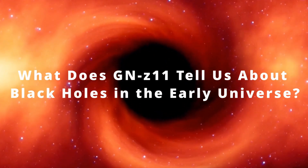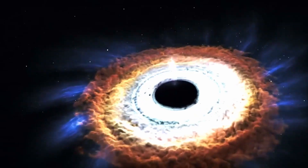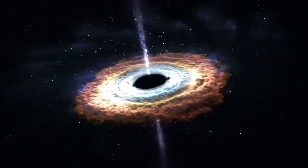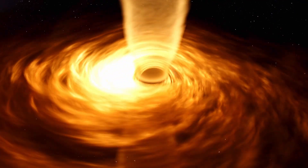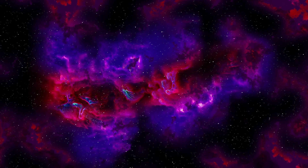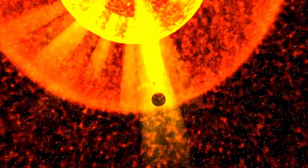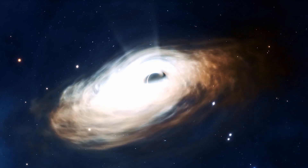What does GNZ-11 tell us about black holes in the early universe? Supermassive black holes, like the ones in the hearts of galaxies, could get started as stellar mass black holes that continue to accrete matter. If that's how this one in GNZ-11 got started, it would have been born when a supermassive star died, and somehow grew to be 6 million times the mass of the sun.